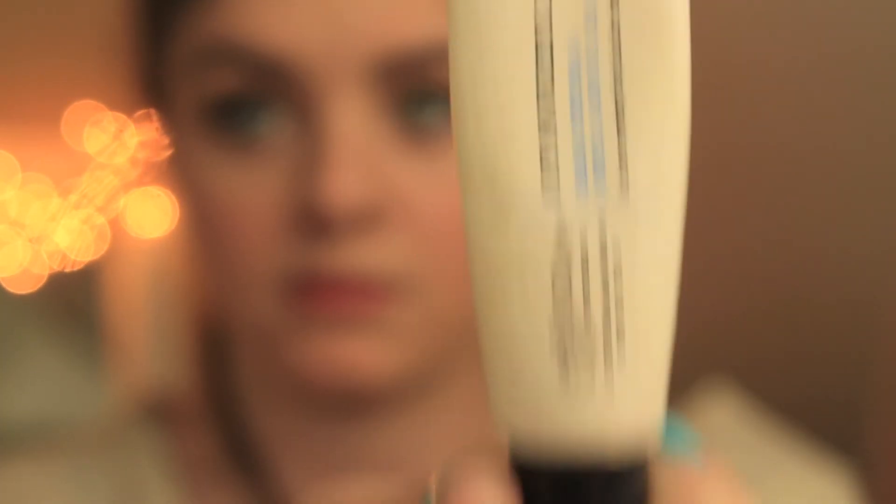Then I just put a clear gloss on, but you could really just put a chapstick on. And then there's an awkward close-up of my face, so thanks for watching. Bye guys.